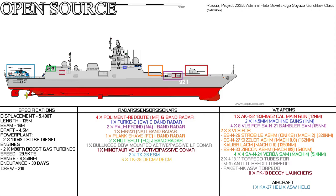2 quad 324mm torpedo tubes for the M-15 anti-torpedo torpedo or the Paket-NK ASW torpedo. Finally, the ship carries 8 PK-10 decoy launchers, loaded with 6 SR-50 chaff rounds and 4 SO-50 flare rounds per launcher.